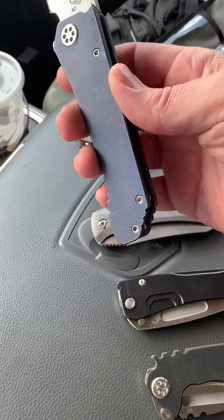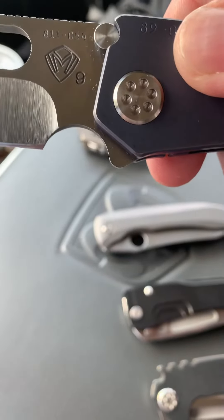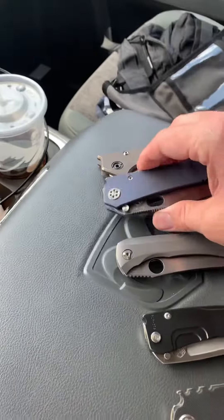This one has been my favorite for a long time and has hung around longer than any of my knives — the 187 DP in, you guessed it, s90v. Like I said, even if this was an s35 or whatever, I think it would still be here. I love that knife, it's the longest knife I've kept.